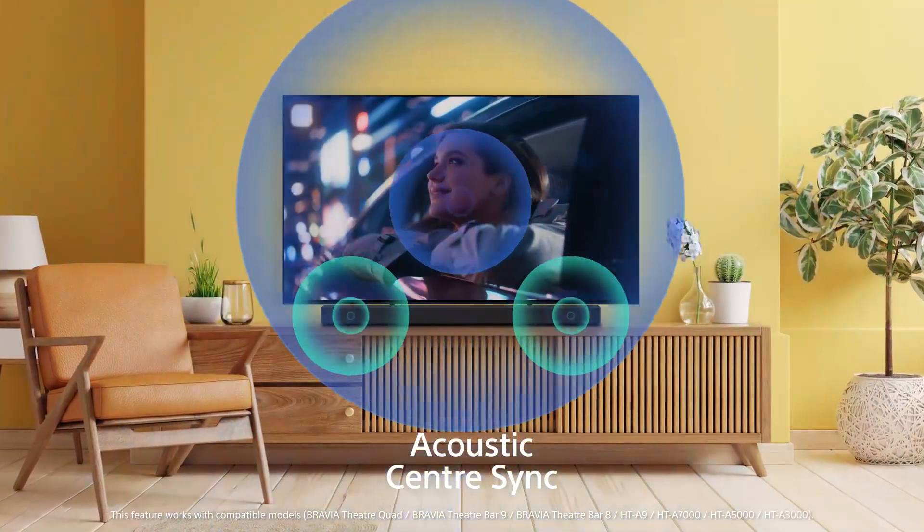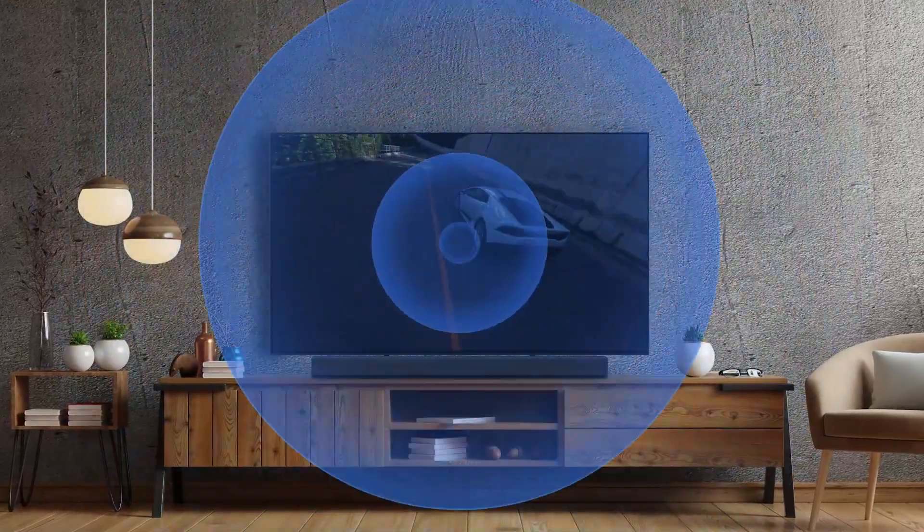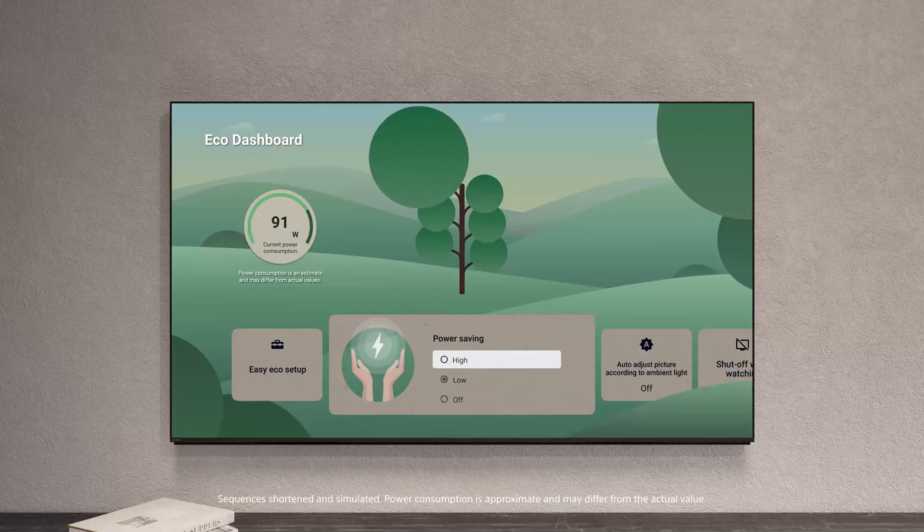This is much more immersive, with sound coming from the action on screen rather than below the TV from the sound bar. Finally, Bravia 8 keeps energy use in check thanks to its efficient OLED panel.